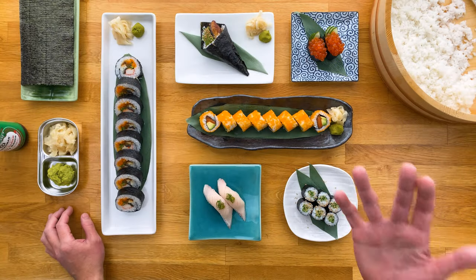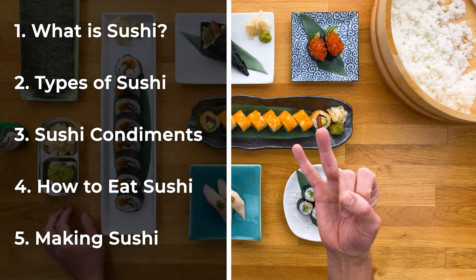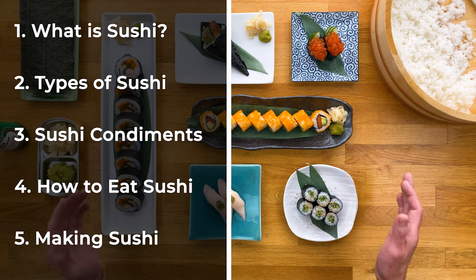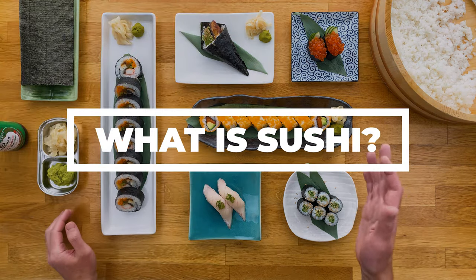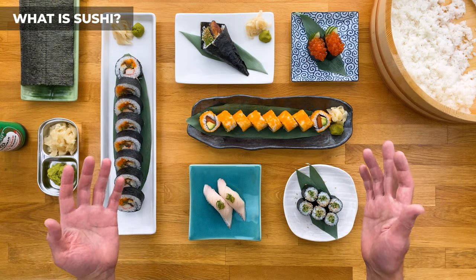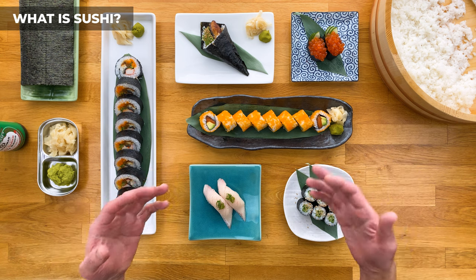So I've divided this video into five main parts: What is sushi? Types of sushi? Sushi condiments? How to eat sushi? And making sushi. First, let's cover the most basic question: what is sushi? I'm not going to get into all the history because I don't want this video to be longer than it needs to be. Just know that it dates back centuries and has evolved tremendously throughout the years.